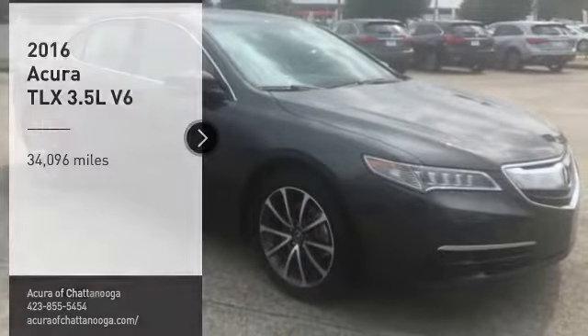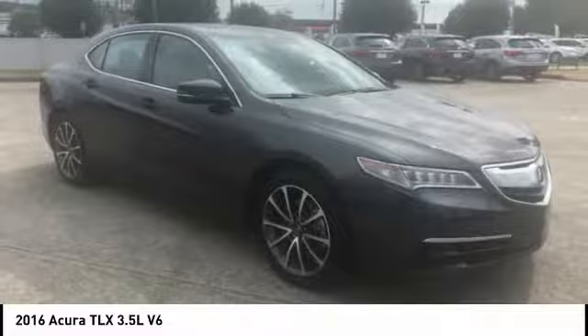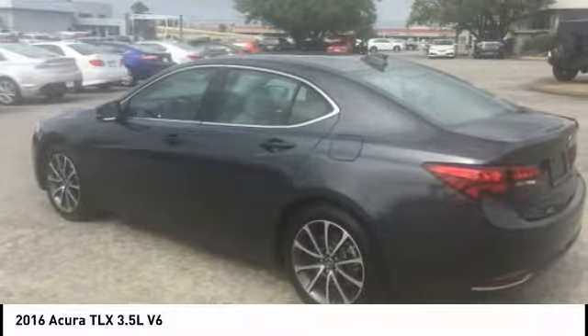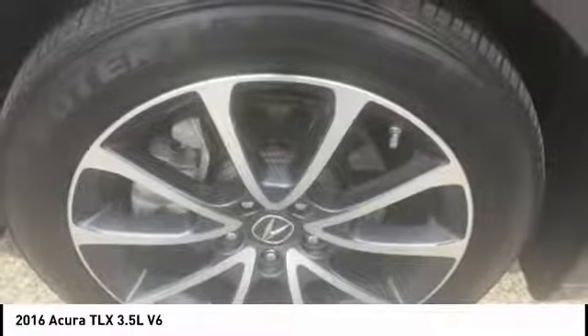Come test drive the 2016 Acura TLX. The Acura TLX impresses drivers with its nimble handling, great fuel economy, and long list of high-tech features. It comes with an extremely quiet interior, spacious front seats, and smooth ride quality.